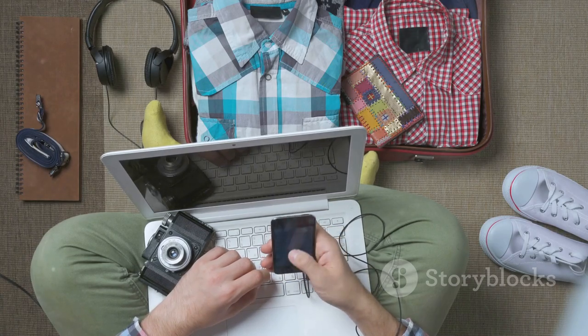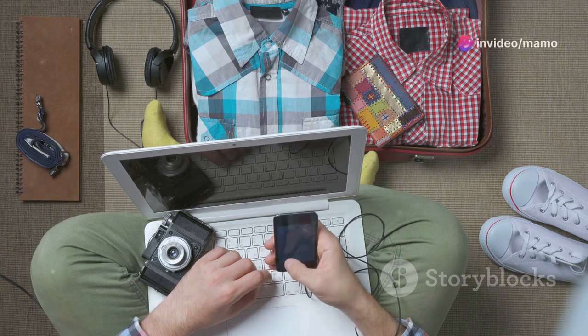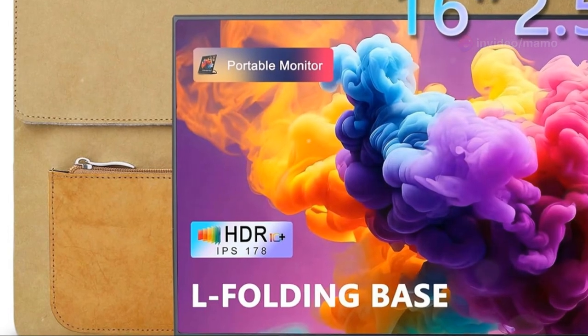That's where the portable monitor steps in, a technological innovation that perfectly complements our increasingly mobile lives. Portable monitors act as an extension of your laptop screen, providing extra space to work and play more efficiently.